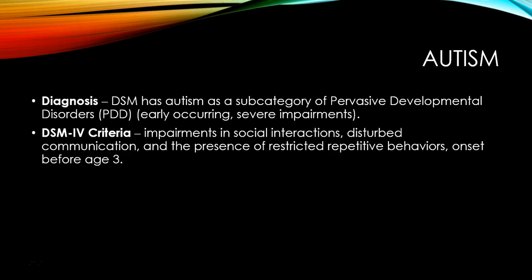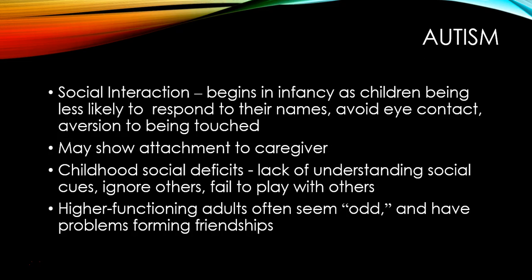Let's talk briefly about autism in terms of developmental disorders. Autism has a diagnosis under the category of pervasive developmental disorders, which are early-occurring severe impairments. The diagnosis of autism includes children who have problems with social interactions, problems with communication, and restricted repetitive behaviors.